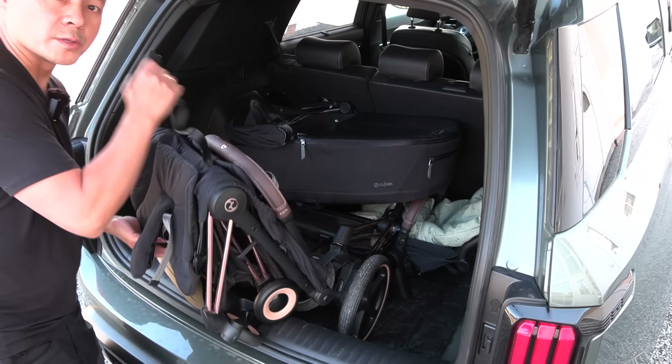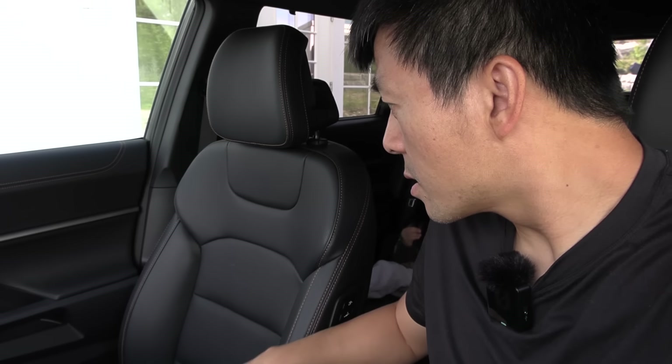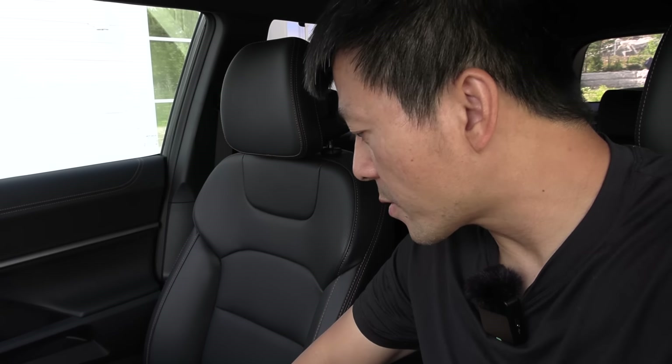Let's check the headroom up front. I almost feel like we have more headroom in the back versus the front. Maybe one and a half fists of headroom here. These seats are nice and comfortable — I'm not sure if they have true leather or not. Good side support. Even after a 1,000 km challenge, they still felt nice and comfortable.